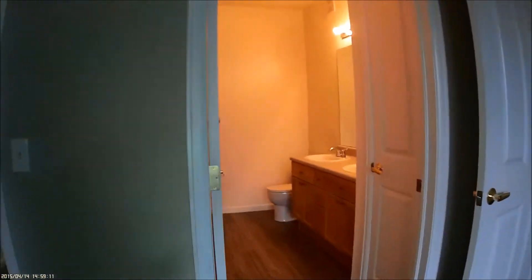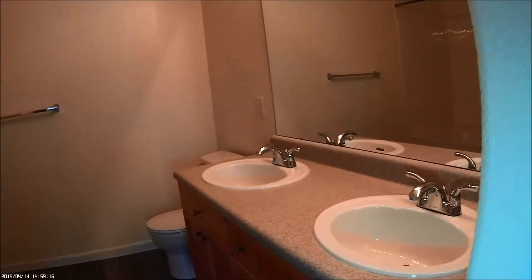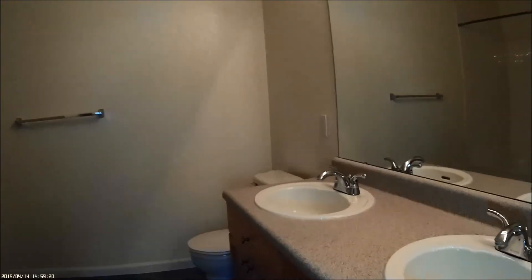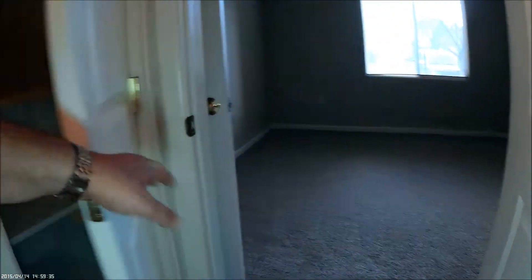This takes us to the master bath. One of the nice features is the Jack and Jill sinks, so two people can be brushing their teeth at the same time. And a nice big soaking tub. The floor is in great condition. There's also a nice linen closet right here for all your linens.